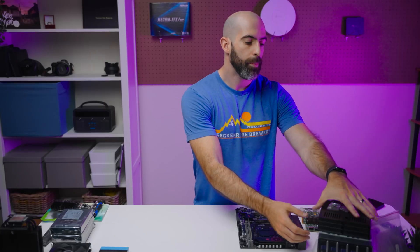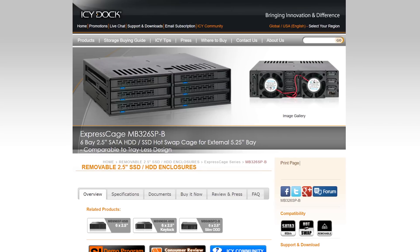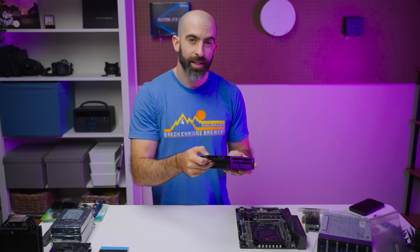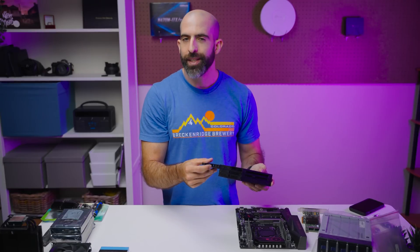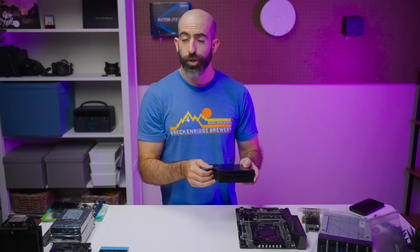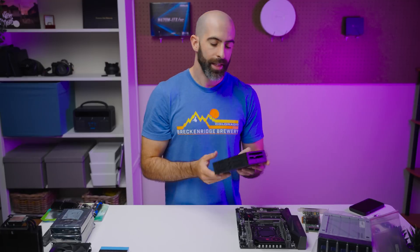A shout out to two companies that provided parts for this giveaway. The first is ICDoc. They provided a single-slot five-and-a-quarter-inch bay adapter that transforms into storage for six SSDs. You can double-sided tape SSDs wherever you want, but having your server look nice, functional, and able to hot-swap drives in and out is awesome. ICDoc, you guys are awesome.